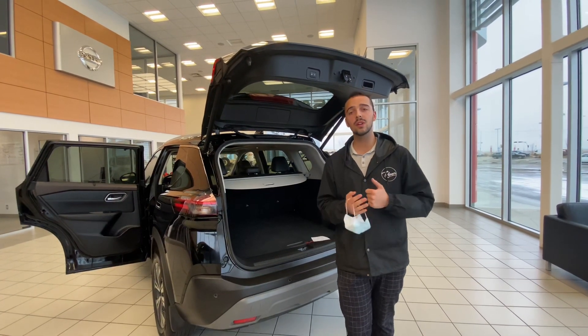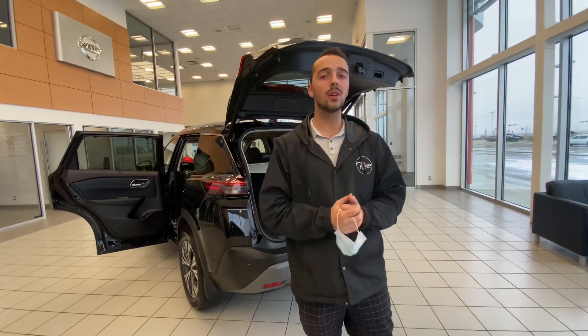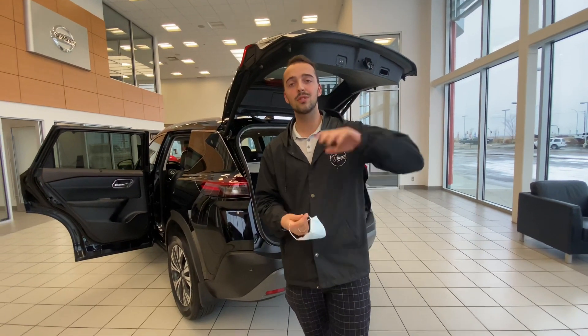So give me a call here at the store: 780-769-0060. Let me know what it's going to take to earn your business on an SV Rogue and I will go above and beyond and make it happen. I look forward to hearing back from you soon. Thanks!